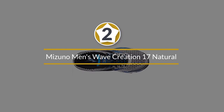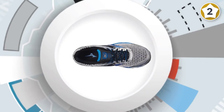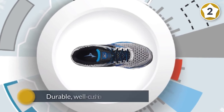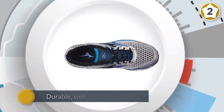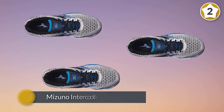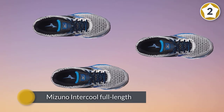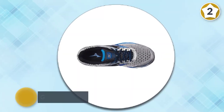Number two: Mizuno Men's Wave Creation 17 natural running shoe. Whether you're training for a 5K or a marathon, the Mizuno Wave Creation is an excellent choice for neutral male runners. These running shoes usually get high praise from wearers as a durable, well-cushioned shoe. It features the Mizuno Intercool full-length midsole ventilation system, which reduces heat and humidity build-up inside the shoe, giving you a comfortable ride.